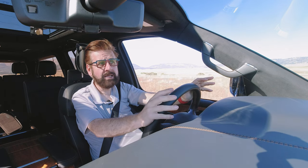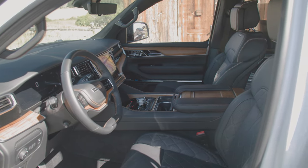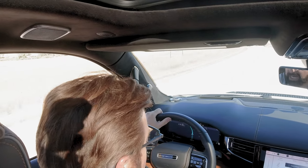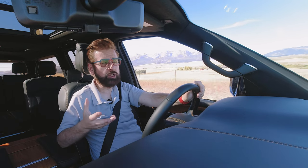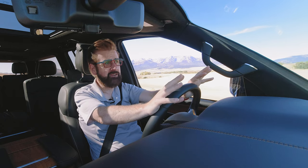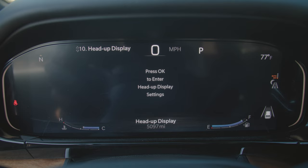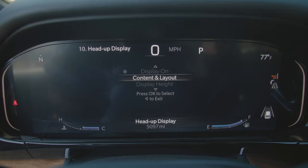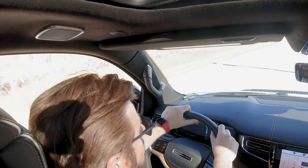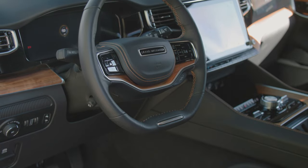Now, technology inside the Wagoneer and Grand Wagoneer. You have levels of technology: heads-up display, driver gauges, infotainment, and a passenger screen. On the heads-up display, you can have between one and five pieces of information and program it to show exactly what you want. Right now I have three: the maximum speed allowed on the road, the speed I'm traveling, and my GPS information. Then I have my gauge cluster in front of the steering wheel — a thin TFT screen currently showing my GPS map, speed, and other chosen information.